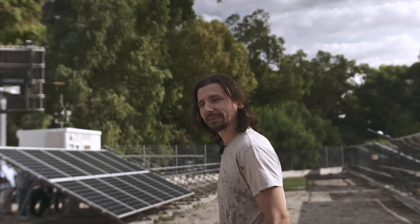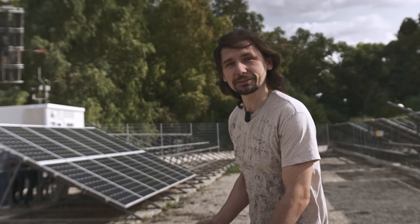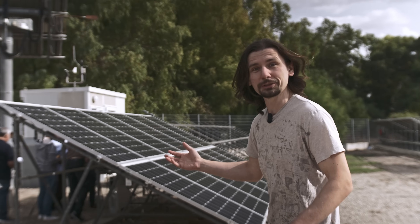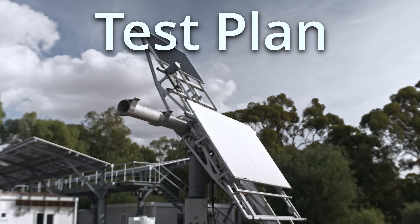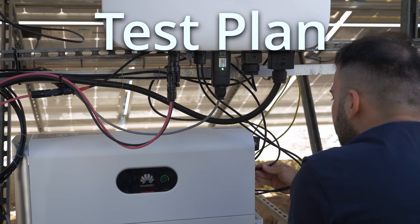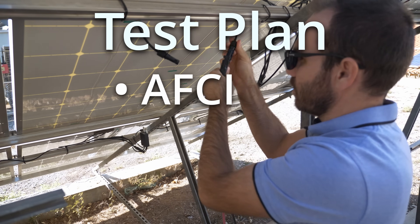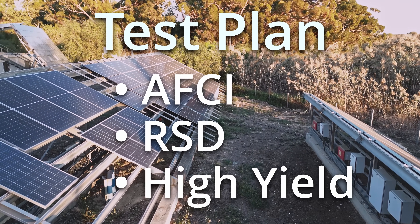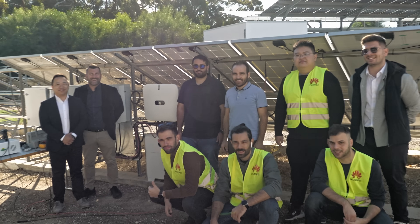We arrived at the test facilities for the solar panels at the University of Cyprus today and I'm really excited for the tests and curious what we are going to learn. The plan for this day was to run several tests regarding PV safety, including the inverter's AFCI detection and the optimizer's rapid shutdown. On top of that, I tried to find out more about how the optimizers are able to achieve higher yields in shadowed conditions.